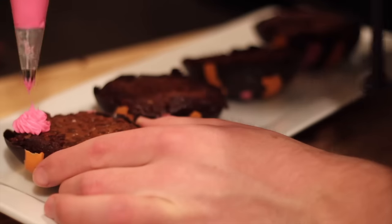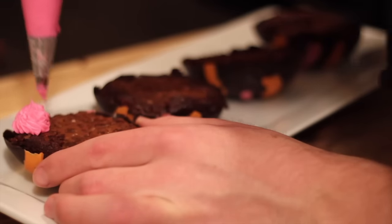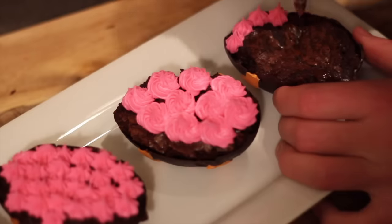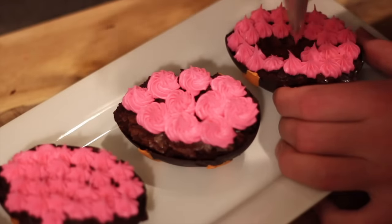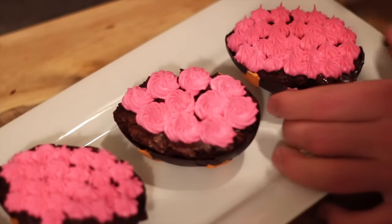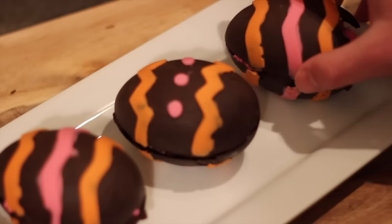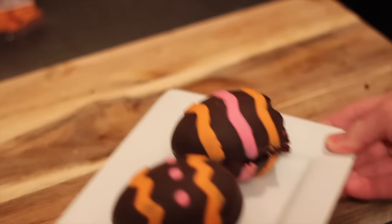I grabbed a piping bag with a star tip and some pink frosting and tried to do some little dots or flowers — I really don't know what you'd call them. Once I popped the other halves on top of the brownies, these were pretty much done. I plated them up and they're not looking too bad.